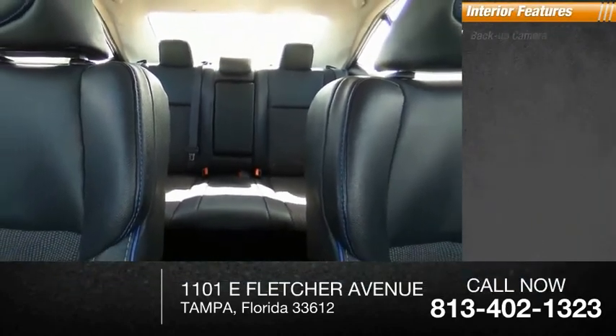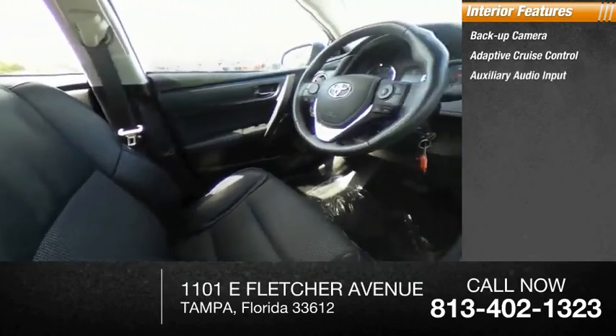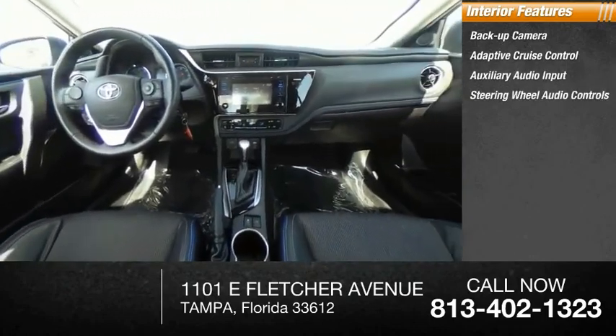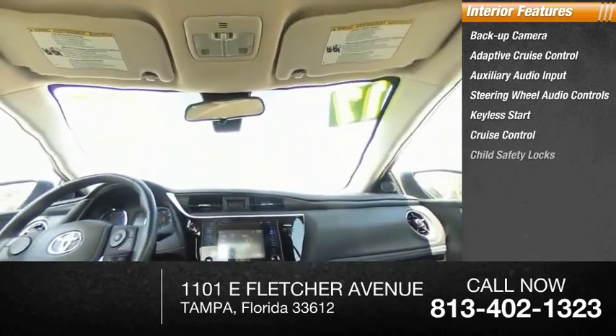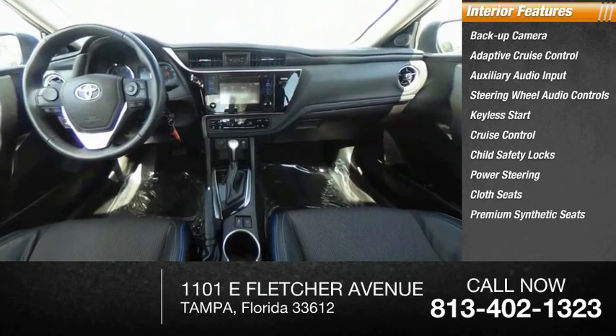Inside you'll find backup camera, adaptive cruise control, auxiliary audio input, steering wheel audio controls, keyless start, cruise control, child safety locks, power steering, cloth seats, and premium synthetic seats.